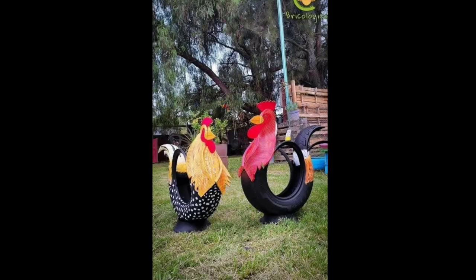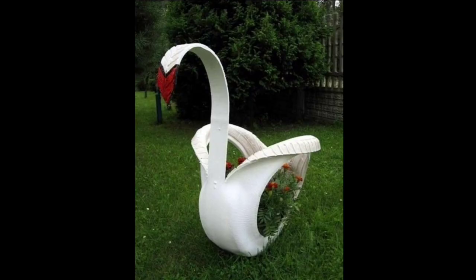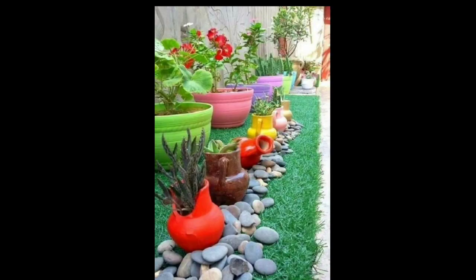In summary, garden sculpture ideas are diverse and can cater to every preference and style. Whether you choose animal sculptures, human figure sculptures, geometric sculptures, fountain sculptures, or natural sculptures, you can create a unique and personalized outdoor space that reflects your taste and personality. A garden sculpture is an excellent investment that can elevate your garden's beauty and make it stand out from the rest.